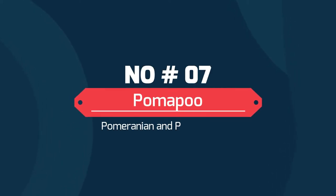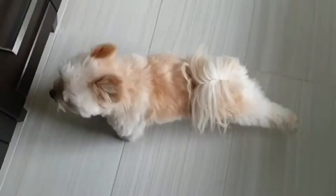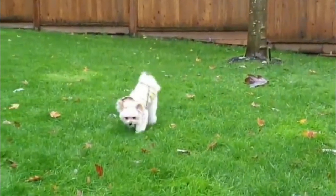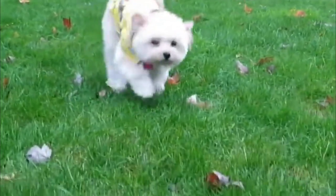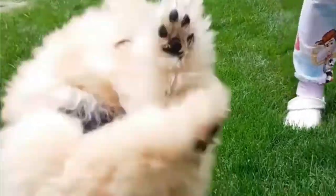Number 7: PomaPoo — Pomeranian and Poodle Mix. This little dog is a cross between a Pomeranian and a toy poodle. If you are looking for a small breed dog that possesses the affection and nature of a Pomeranian and the intelligence of a poodle, the PomaPoo may be the right breed for you. This puppy is known for its adoring and friendly nature, combining a tiny size with a huge personality.